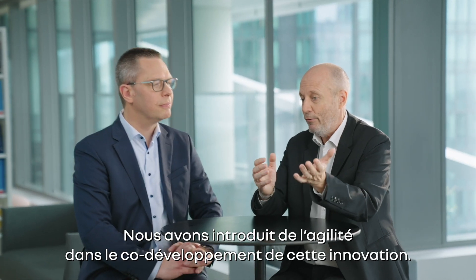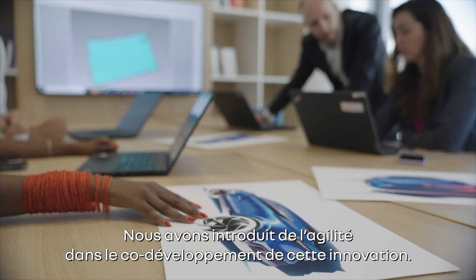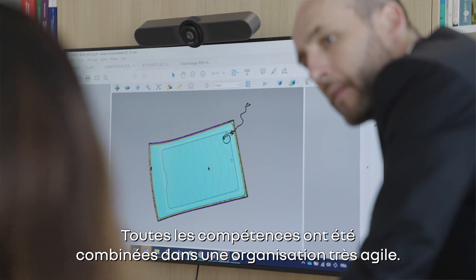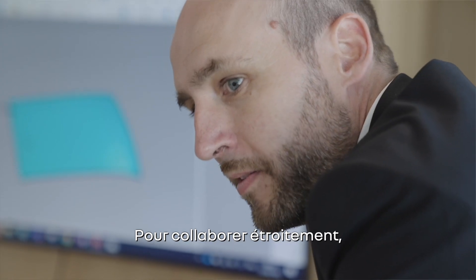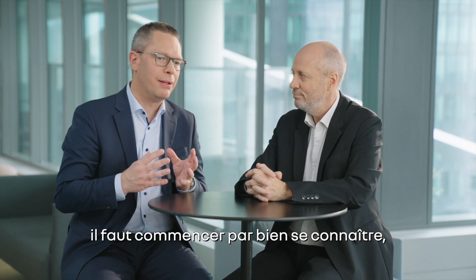We adapted agility in a joint co-development for this innovation. All the skills were combined together in a very agile organisation. To collaborate closely together, it starts with knowing each other well and the processes of both companies.